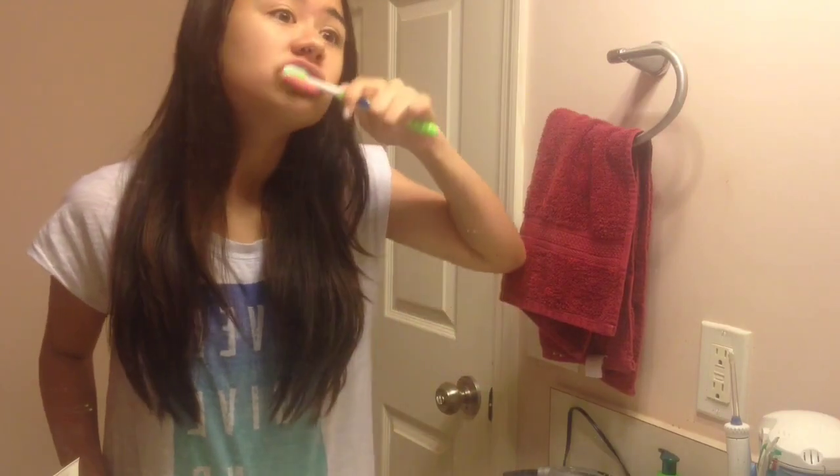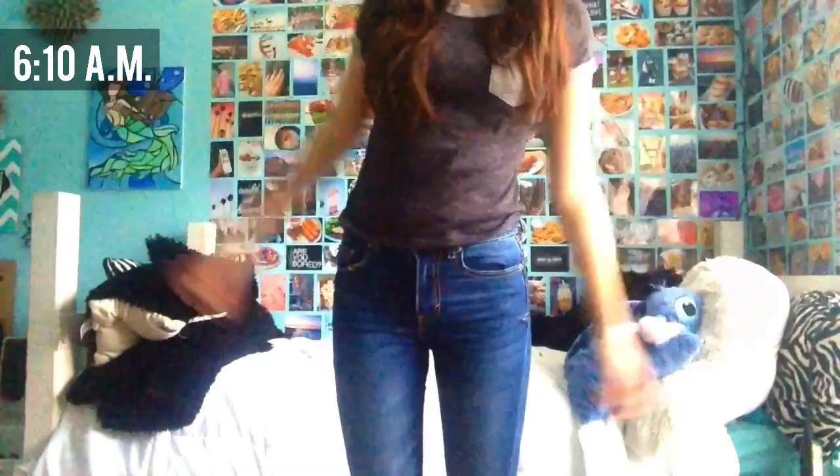And then I just brush my teeth. I kind of try to plan what I'm going to wear in my head the night before, but normally it doesn't work, so I try on a bunch of things until I settle on something.